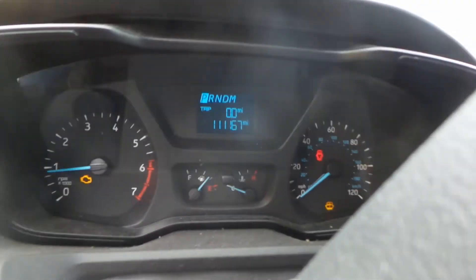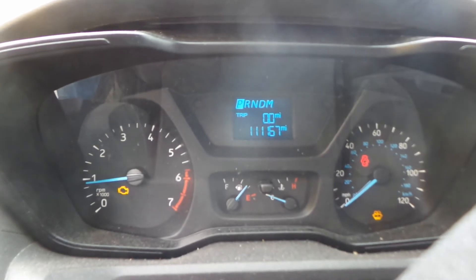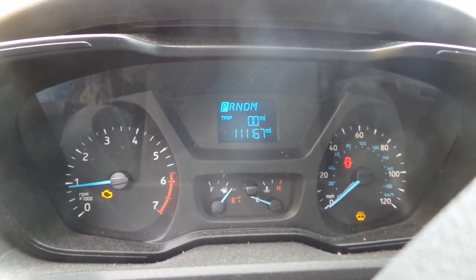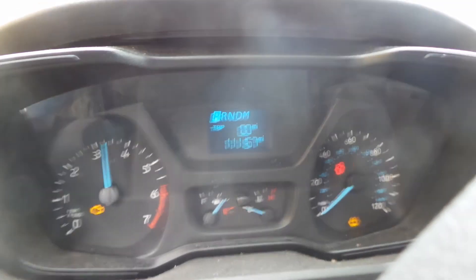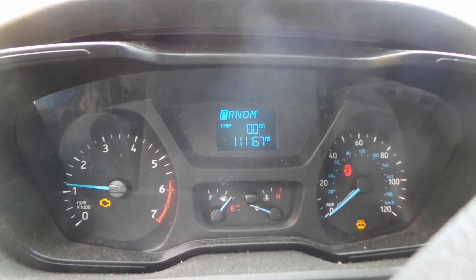We've got good trim panels, good window master, decent seats, good dash bag, good roof bag, good glove box, good radio, good heater control, good dash mount shifter, good steering column and steering wheel bag. We also have a good speedo, and as you can see this engine does run — it sounds great when revved up. This engine is in quite good shape.